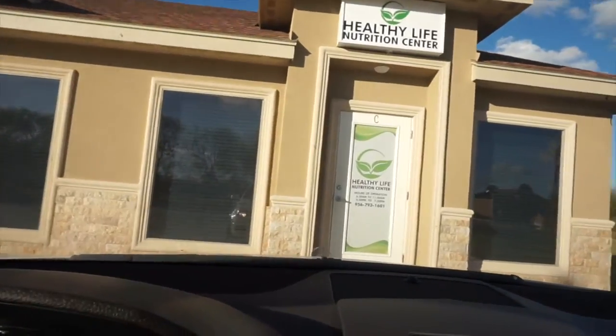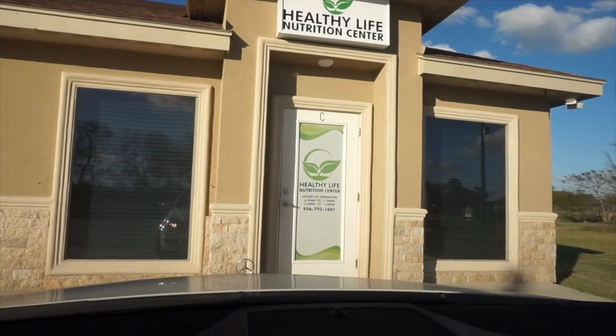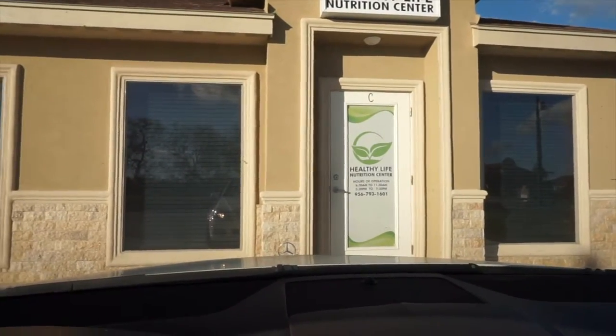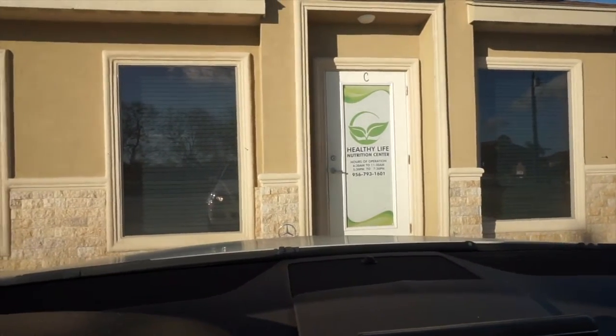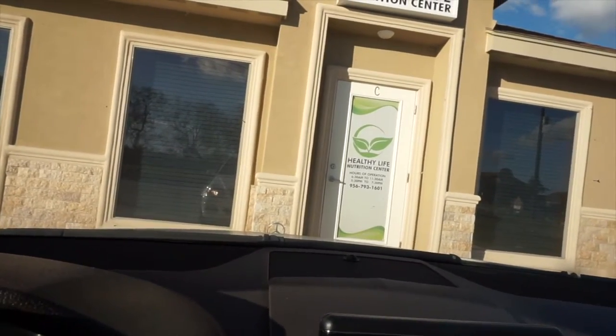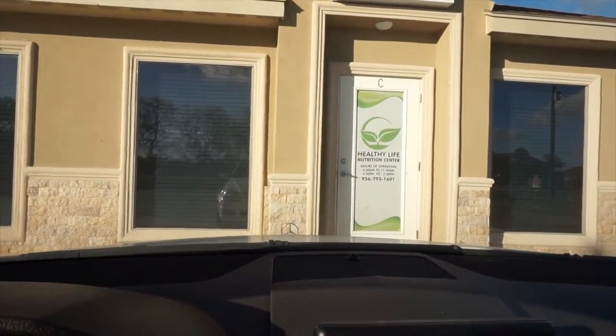This is my mom's business right here — it's Healthy Life Nutrition Center. You guys can come check it out if you like. It's Herbalife stuff, pretty healthy — meal replacements so you can lose weight, and they also have protein and stuff if you want to gain weight. It's a lot of stuff, just come visit and check it out.